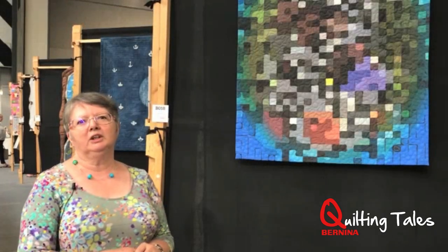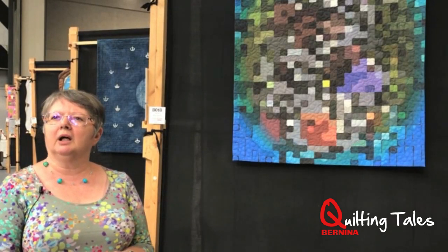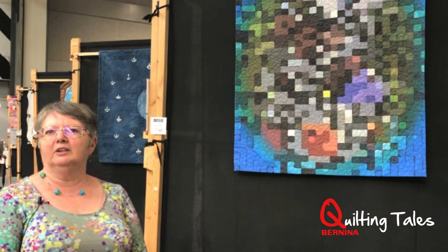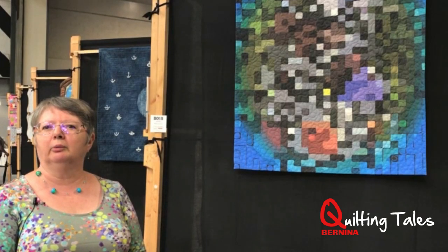My own quilt journey started many years ago, back in the 1970s. I've always made my own clothes — not anymore, but when I was younger I made my own clothes. And I had all these leftover bits of fabric from the dressmaking that I couldn't bear throwing away, and ended up making quilts and found that I enjoyed making quilts just as much as I enjoyed making clothes. So that's kind of where it's all sprung from.